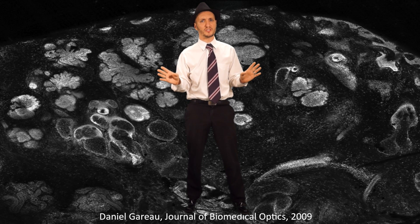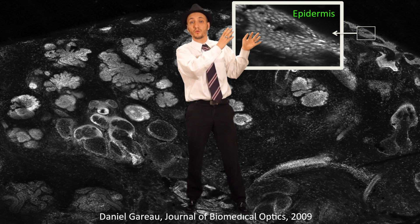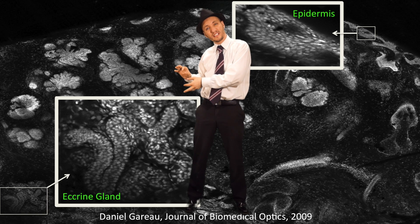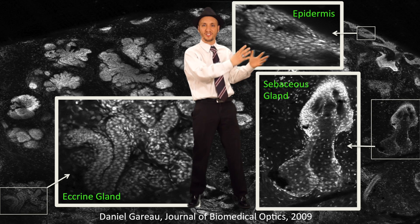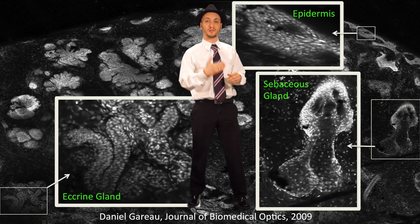But let's just look at some images. In the epidermis, we have bright cells in a cobblestone road pattern. In the eccrine gland, the cells form this snake-like coil. The sebaceous gland are like these balls of sebum, which is the oil that produces pimples.